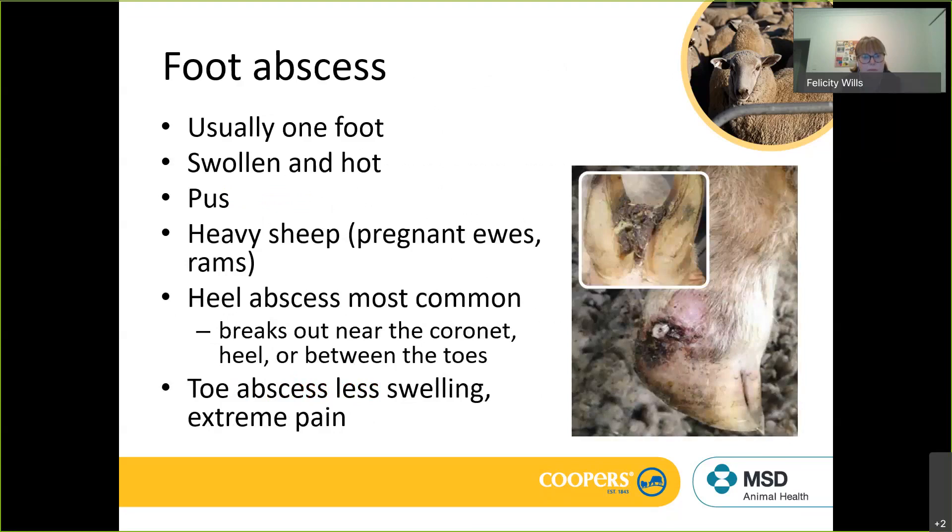Foot abscess very often presents in one foot but can be multiple feet. Sheep can be in so much discomfort they won't move or stand up. Usually the foot itself is swollen and hot — you'll feel heat at the coronet and above it, see swelling, and toes may be spread apart due to infection in the soft tissue. As the condition progresses you'll see pus — you don't see pus with foot rot but you do with foot abscess. That pus can break out between the toes or at the coronet level.